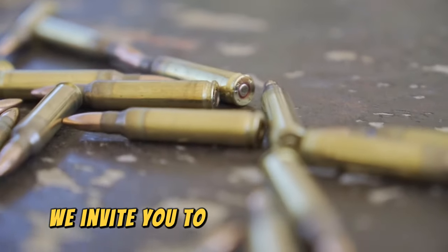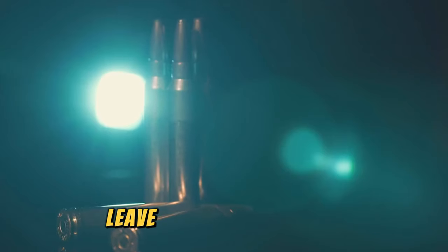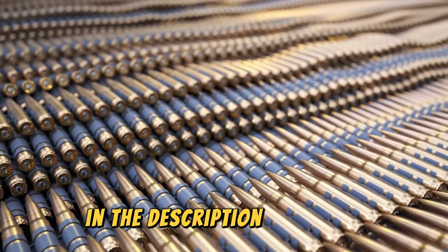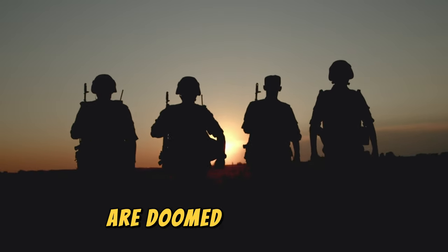Leave us your comments and subscribe for more content. Thank you for following us to the end. If you are new to our channel, subscribe and follow our social networks in the description. Remember: those who do not know their history are doomed to repeat it.